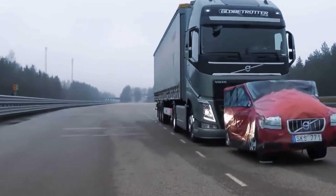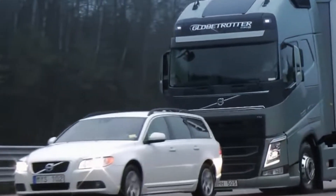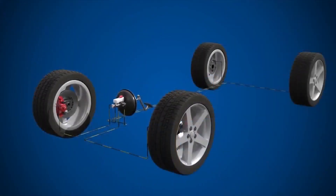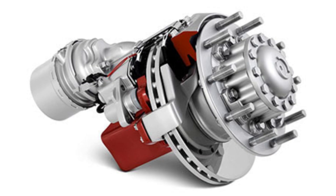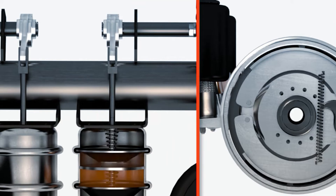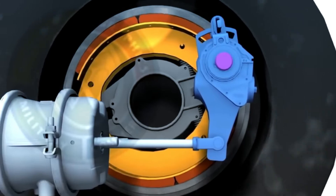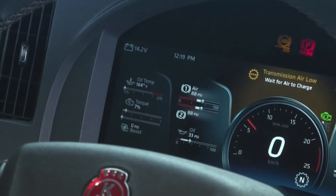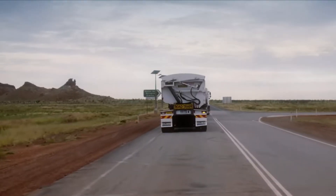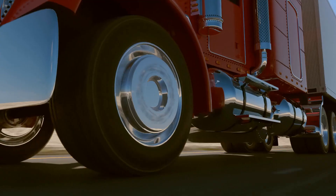Air brakes solve this critical issue by relying on compressed air instead of fluid. This difference fundamentally changes the safety and reliability profile of the braking system. Air brakes are designed to be fail-safe: if the air pressure in the system drops, the brakes automatically engage, bringing the truck to a halt. The brakes are spring-loaded and held off by air pressure — when pressure falls, the springs push the brakes into action without any driver input. This ingenious safety feature is one of the primary reasons air brakes have become the industry standard for large trucks.